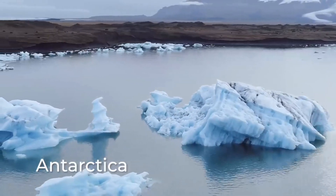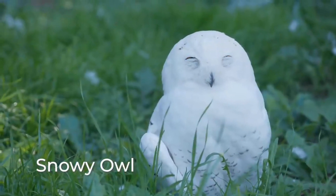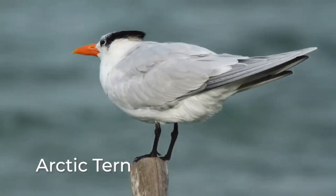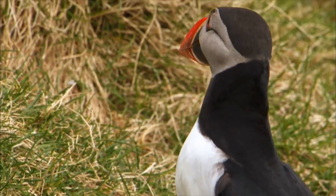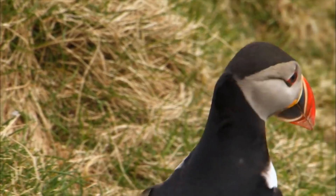Some birds live in very cold climates like the Arctic. These birds include the snowy owl, the peregrine falcon, the arctic tern, and the puffin. The puffin is sometimes referred to as the clown of the sea, because of its brightly colored bill.